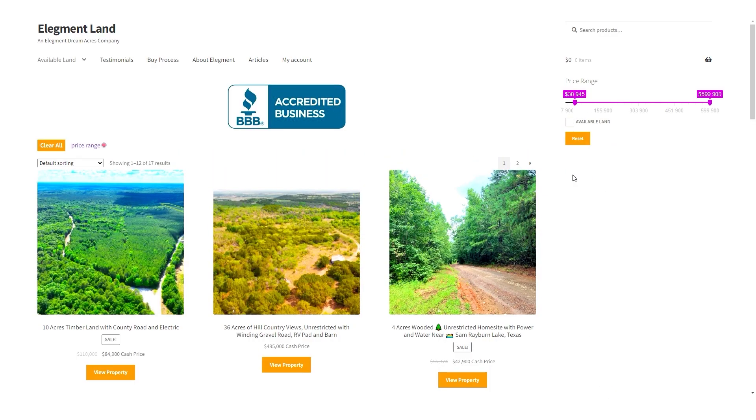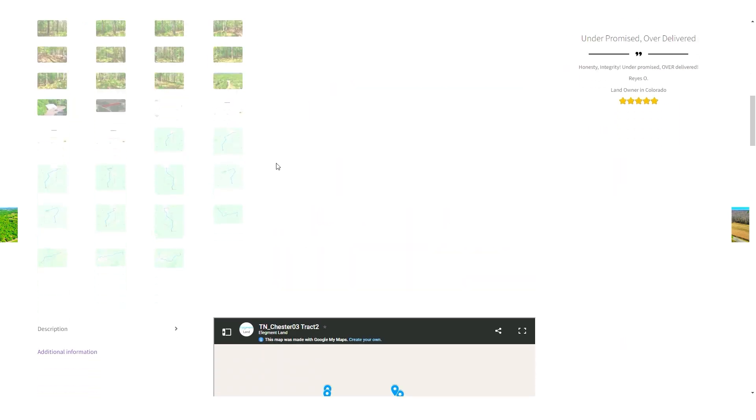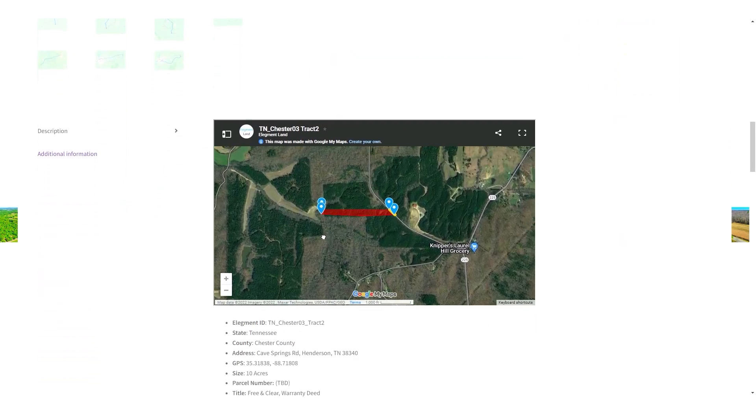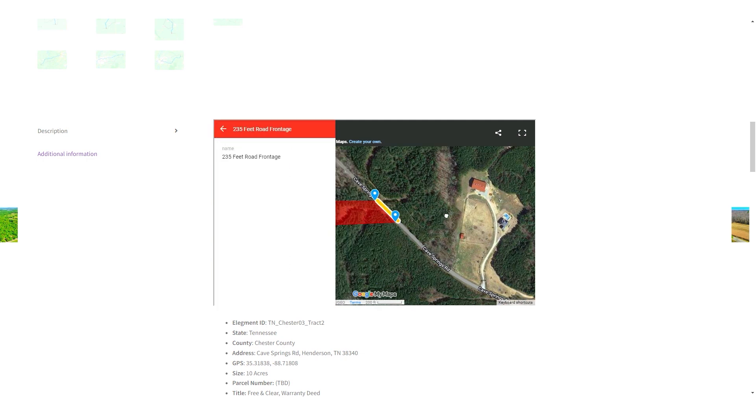If you want to see the interactive map, find directions to the property, and see GPS coordinates of the land, head on over to land.elegment.com. Elegment Land specializes in beautiful, affordable, and high-quality land nationwide, with financing options available.